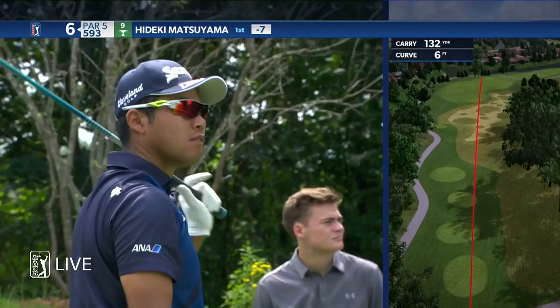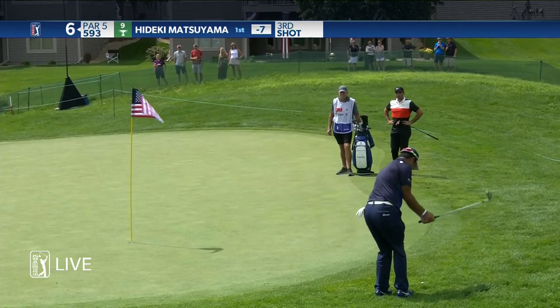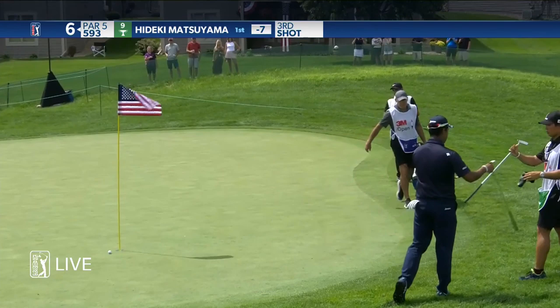Looking like it's drifting right. I've never seen a player come out of a shot more than Hideki does. Tricky one here — it's got to land on maybe a yard. My goodness. Beautiful touch. I mean, just the speed of the swing is amazing.